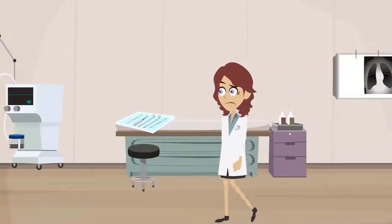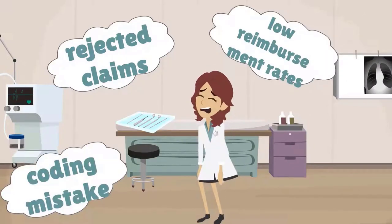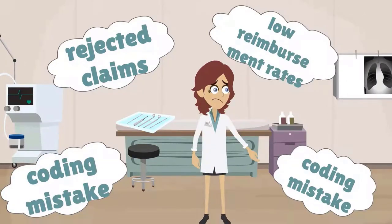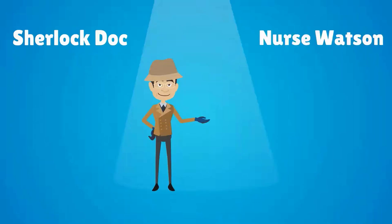Dr. Donna is ready to tear her hair out: rejected claims, low reimbursement rates, and coding mistake after coding mistake. This looks like a case for Sherlock Doc and his trusty assistant, Nurse Watson.